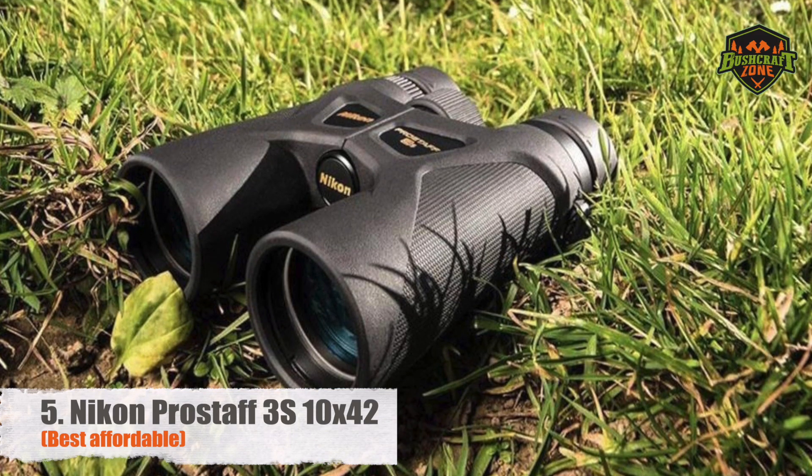It's somewhat suited for low-light applications with its narrow exit pupil of 4.2mm. However, the large objective lens and the 10x magnification make it more appropriate for daytime applications. Aside from hunting, these are also spectacular for bird watching, with a close-focus distance of 10 feet suitable for identifying birds.